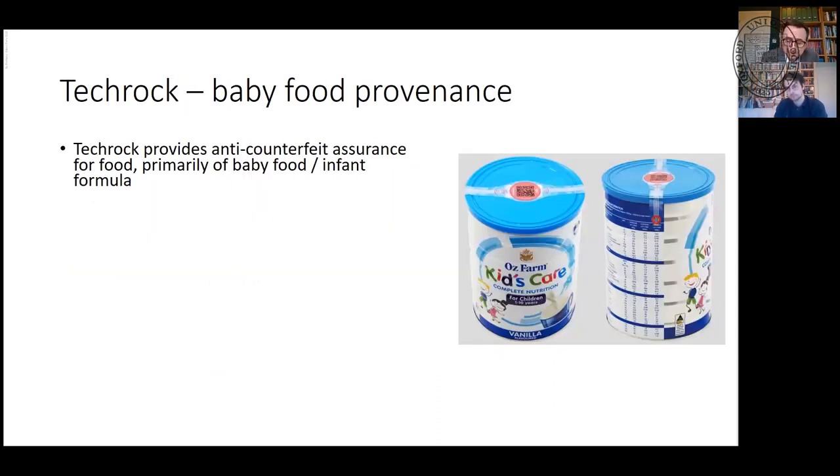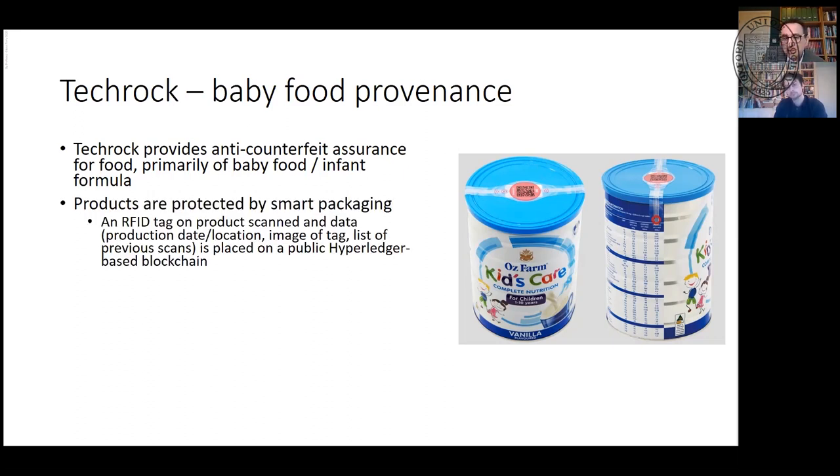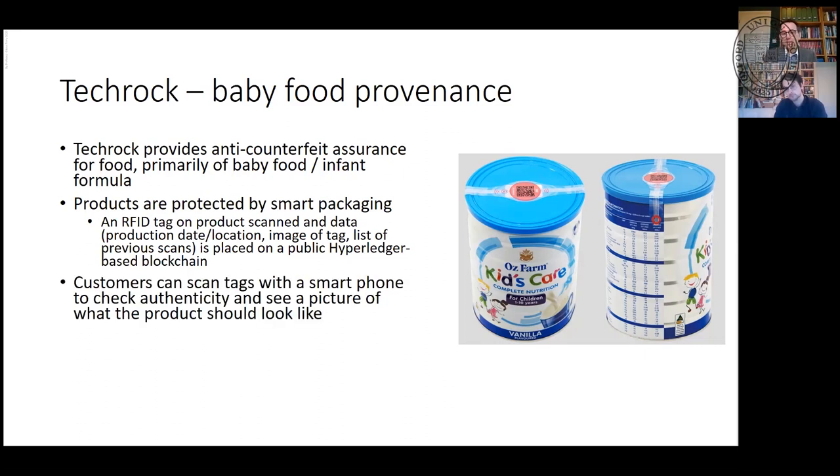TechRock addressed fraud in baby food in China, where unpleasant substances were being sold as infant formula. They came up with anti-counterfeit assurance for infant formula. Products are smart tagged — there's a tamper-proof RFID tag and a little QR code over the top of the can. They used Hyperledger to record their data. Whenever the product moves, the RFID tag can be scanned. Even at the final point, customers can scan their can and get an image on their phone confirming this is what the can should look like, with a green RAG status. Anybody tampering with the can breaks the RFID tag, and you know there's a problem.